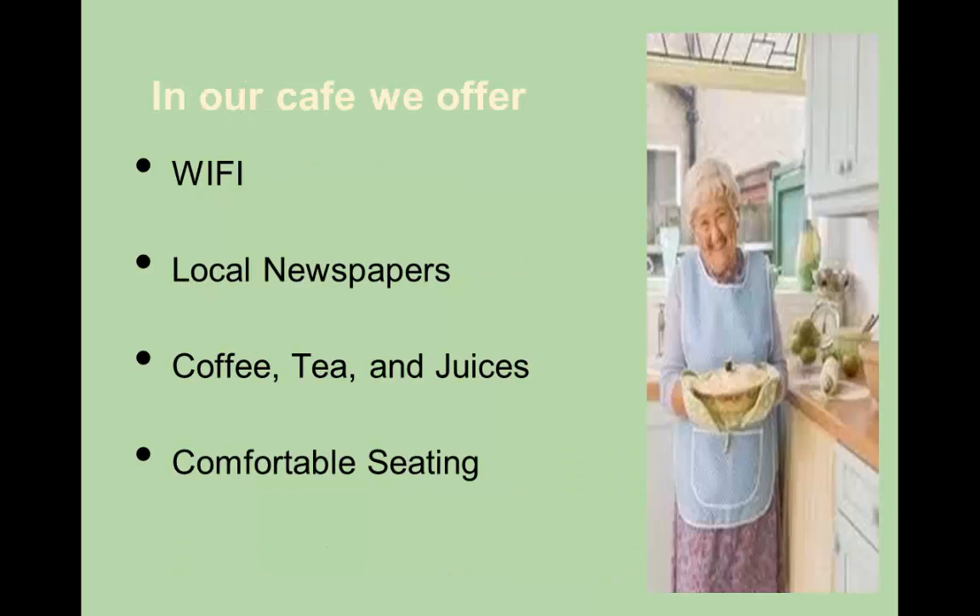With today's technology, despite the fact that Aunt Bee's is an old-fashioned pie store, we do provide Wi-Fi. We have your local newspaper sitting around, and of course we have coffee, tea, and juices. The place is very comfortable, and the seating arrangement is really nice and very relaxing.